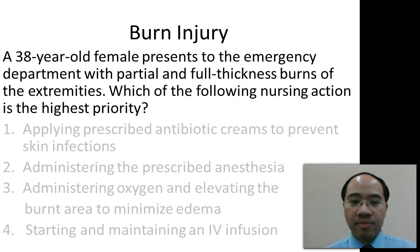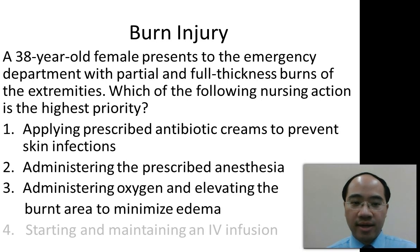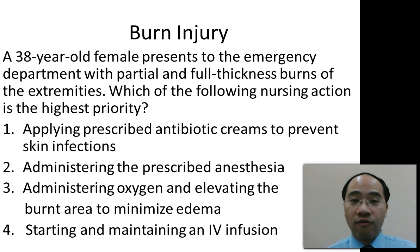Here's a typical type of burn injury question. A 39-year-old female presents to the emergency department with partial and full thickness burns of the extremities. Which of the following nursing actions is of highest priority? 1. Applying prescribed antibiotic creams to prevent skin infections. 2. Administering the prescribed anesthesia. 3. Administering oxygen and elevating the burnt area to minimize edema. Or 4. Starting and maintaining an IV infusion.